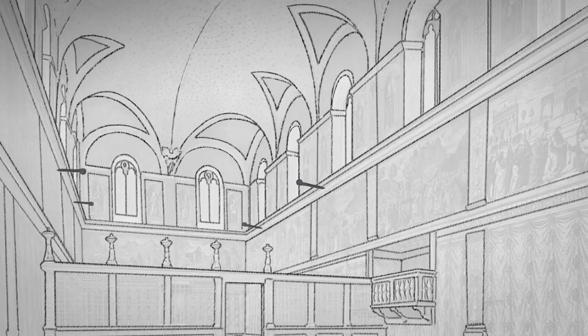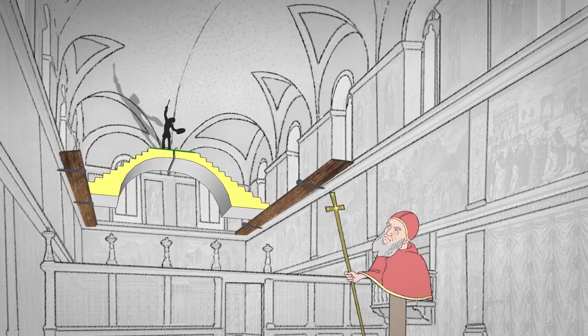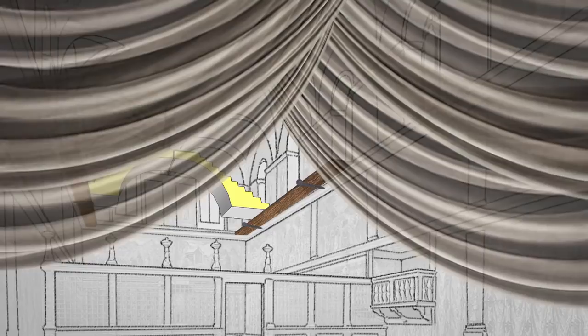Michelangelo's idea was to create two arches with steps that contoured and curved with the ceiling. This design was ingenious and left the floor of the chapel clear for the Pope. However, they knew debris and dust would be an issue, so they hung a massive fabric under the platform. This solved another issue — blocking the dizzying 60-foot drop from the scaffold — and also prevented anyone from seeing the work until it was completed.